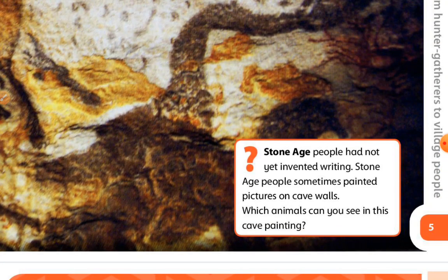Stone Age. People had not yet invented writing. Stone Age people sometimes painted pictures on cave walls. Which animal can you see in this cave painting?